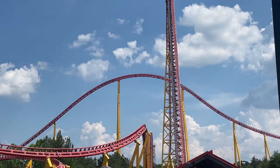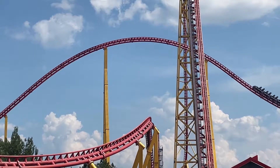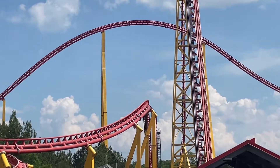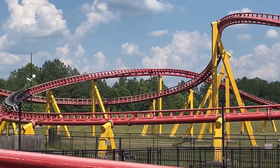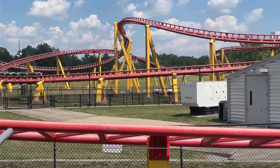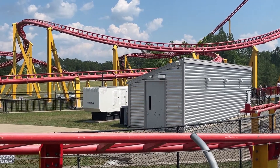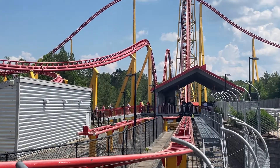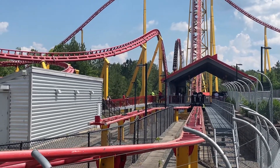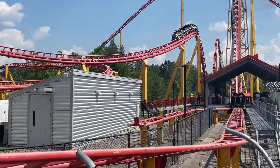Intimidator 305 is located at Kings Dominion in Doswell, Virginia and is probably the most mental roller coaster out there. This ride is insane. The amount of G-Force it pulls is just crazy. I think it has some of the best moments on a roller coaster. This ride has rapid fire transitions, good airtime moments, and the most intense part of a roller coaster ever. It really is everything I look for in a roller coaster. I do rank it very highly, and yes, I do like it over Intimidimers.